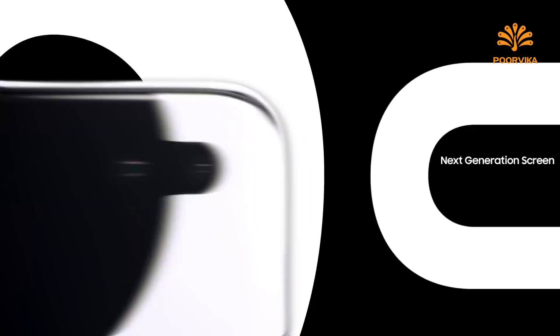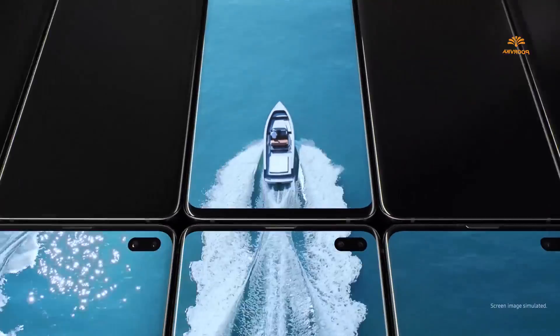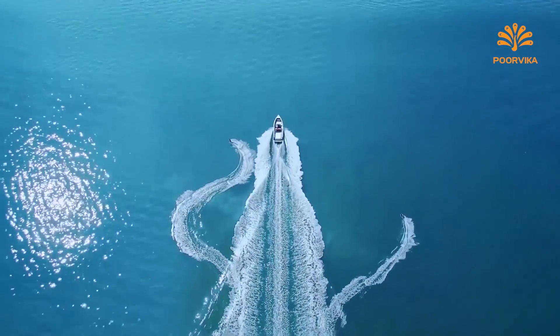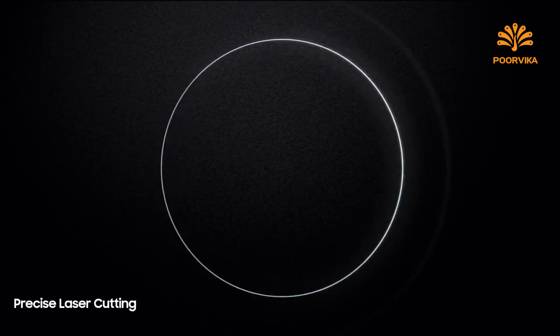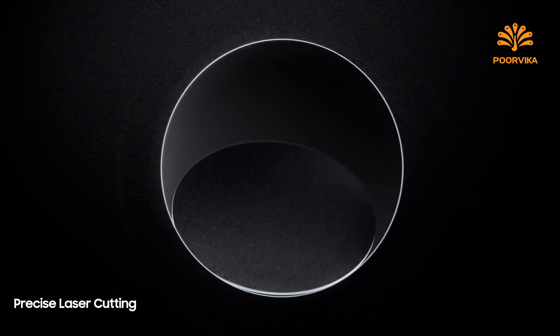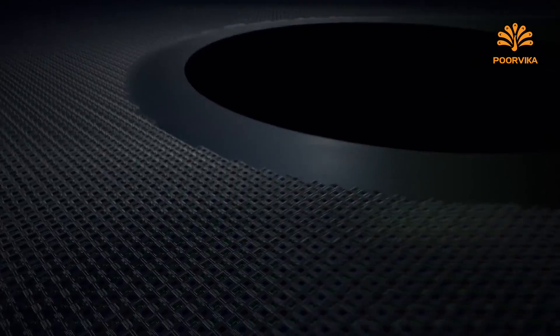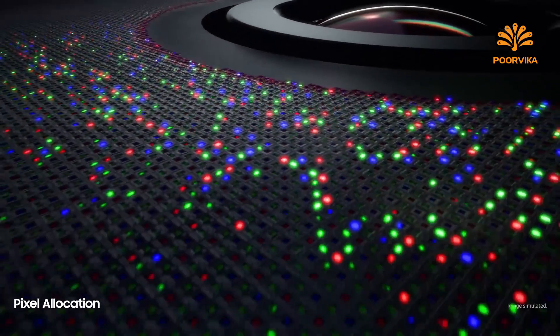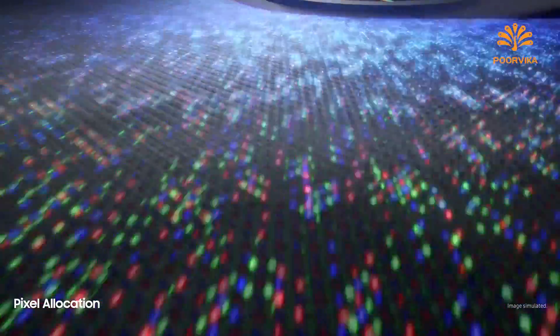S10 goes beyond the bezel to introduce cinematic Infinity Display for the first truly uninterrupted smartphone viewing experience. Made possible only by our unique laser cutting process, we've defied barriers of screen technology to float the camera discreetly within a sea of individually placed pixels. So you can enjoy our most color accurate mobile screen without anything in your way.